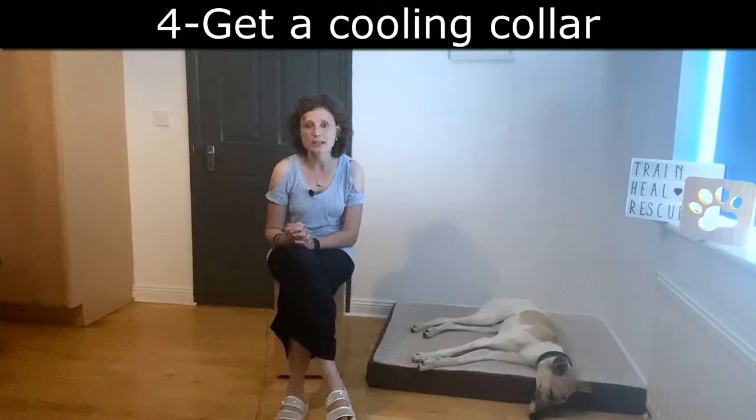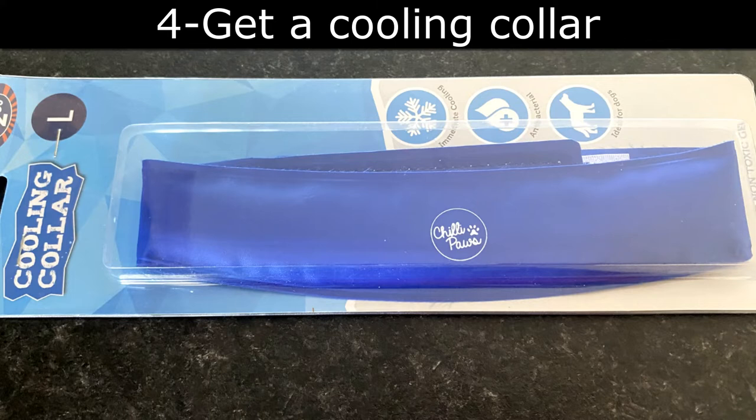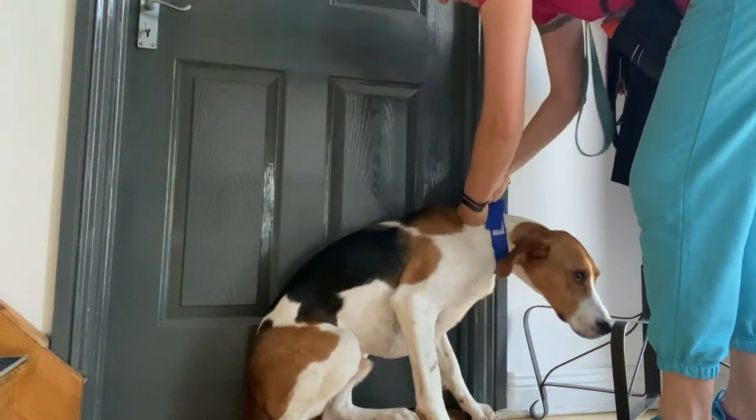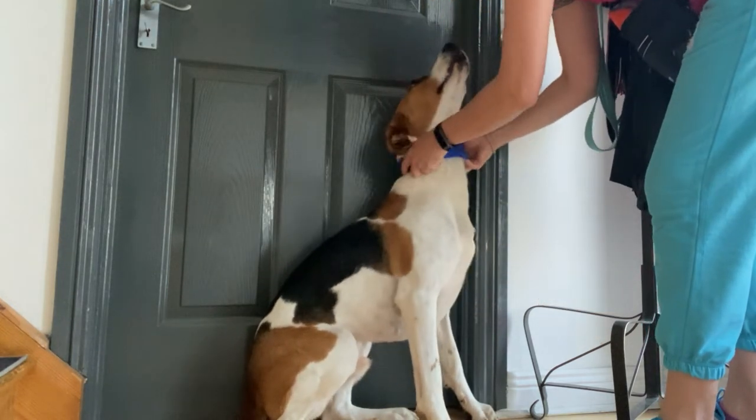You can also get a cooling collar. There are different sorts and they're only a few euros or dollars. You put it in the freezer and it keeps your dog cool, or you can just use a bandana that you soak in water.